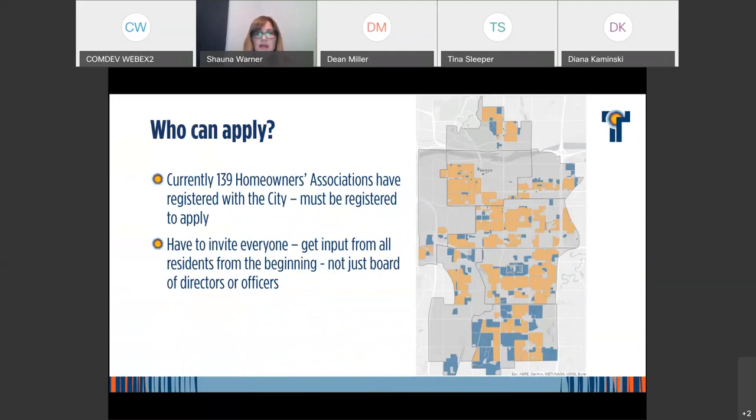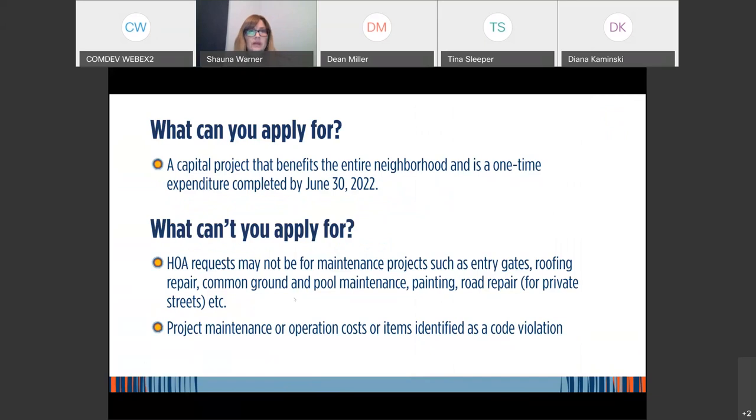Part of what we emphasize is that the grant program should reflect what the community wants. We ask that you invite everyone into the process and get input from community members on what you might want to do to enhance the community. It is a capital project benefiting the entire neighborhood, and you have one year to finish it — all projects need to be completed by June 30th. For HOAs, it really needs to be something above and beyond your dedicated maintenance funding sources — your grant application should be for enhancements. Project maintenance and operation costs are not allowed, and grants cannot be used to fix code violations.